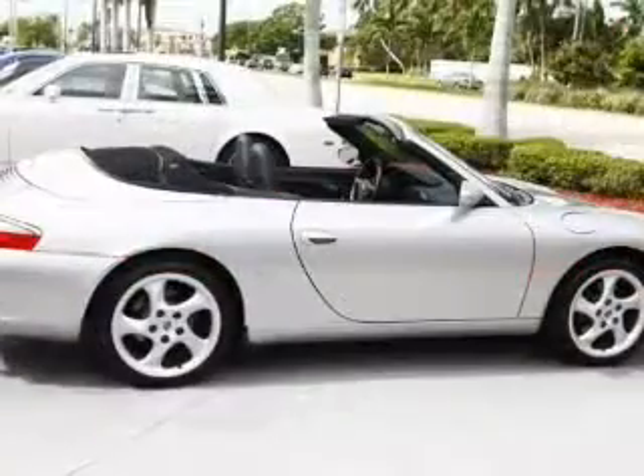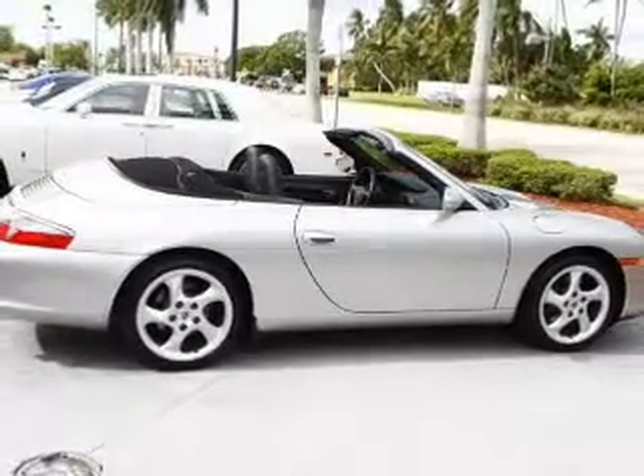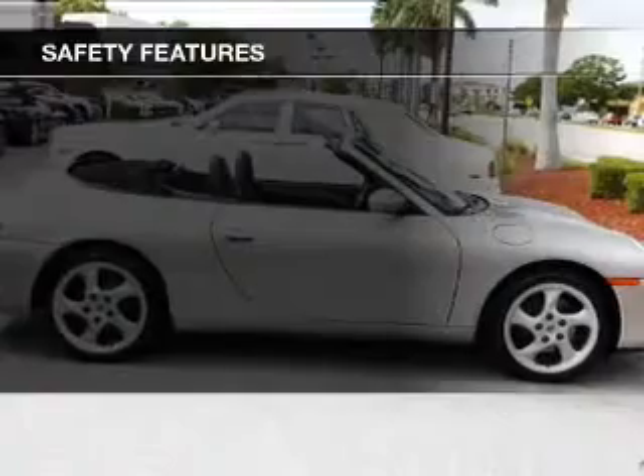Heated seats, aluminum rims, automatic climate control, a spoiler, an alarm system, and cruise control. Safety was made a priority with these features.